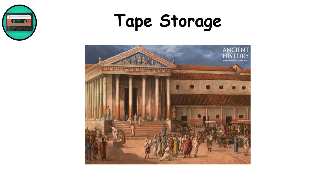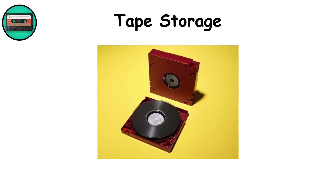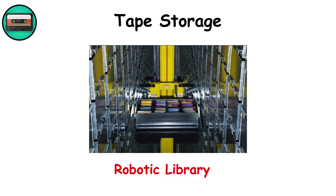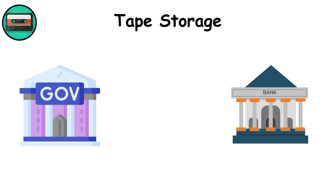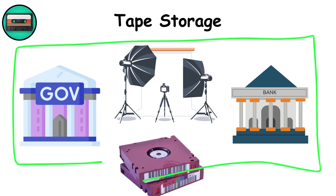Tape storage. It might sound prehistoric, but tape storage is alive and well in enterprise environments. Modern linear tape open cartridges can store up to 18 terabytes uncompressed, and they're incredibly cost-effective for long-term archiving. Tapes are loaded into robotic libraries, automatically retrieved when needed, and can last 30 years in proper conditions. The downside is speed — tape is sequential, so finding a single file requires winding through reels of data. Still, for governments, banks, and studios archiving raw footage, tape is unbeatable for durability and price per terabyte.